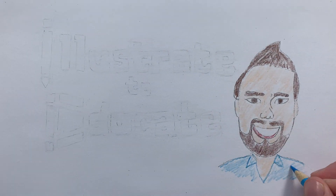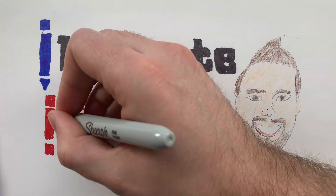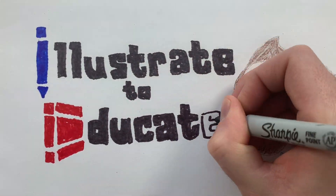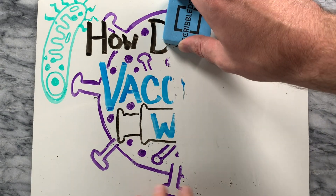Hey everyone, welcome to Illustrate to Educate. Don't forget to subscribe if you want more simple and objective videos on topics that matter.